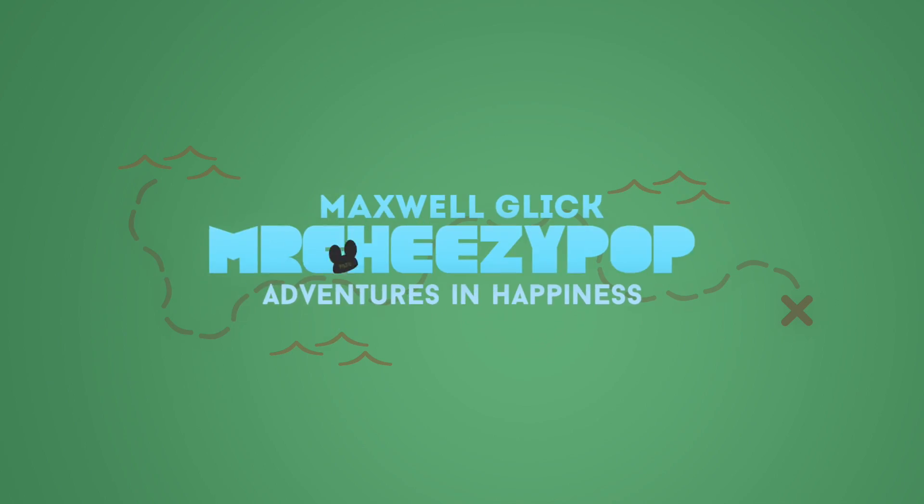It's audition time. Mr. Cheesy Pop. Hey everyone, it's Max, and I wanted to give you a little look at what the audition process is like for a working actor in LA.